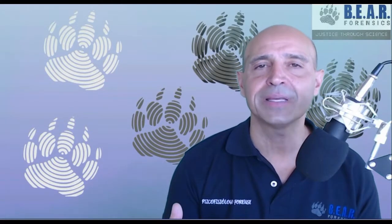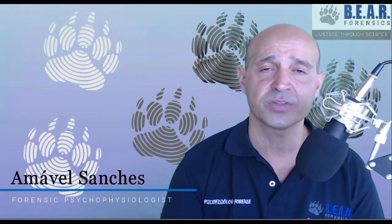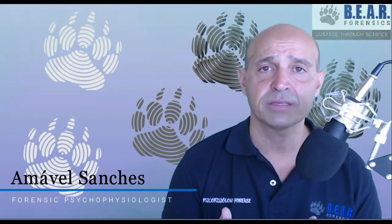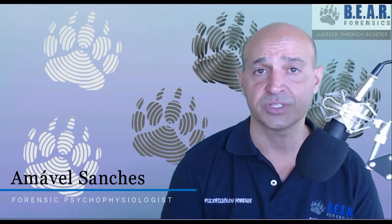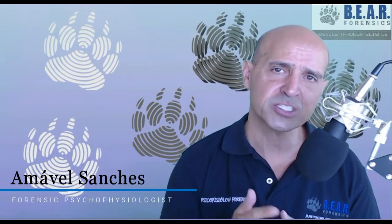Why the differences between the reliability percentages in a polygraph test? It's quite common when you look up information about the reliability of a polygraph test that you have contradictory percentages. Some might say it's 50%, others say it's 100%. That's not very logical. Actually, there is an explanation for that.